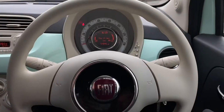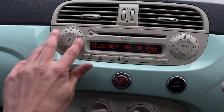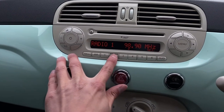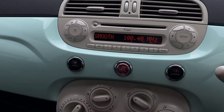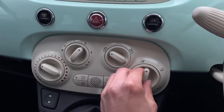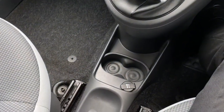Starting the Fiat 500 up reveals a semi-digital instrument cluster and the really well-designed centre console which is easy to use, allowing you to choose from a range of your favourite stations. Lower down houses the air conditioning controls which are conveniently placed, and lower down still houses the electric window controls and power supply.